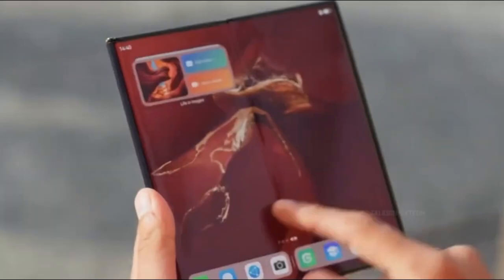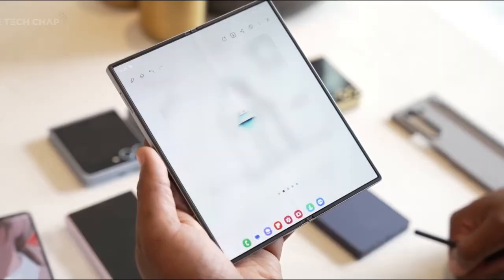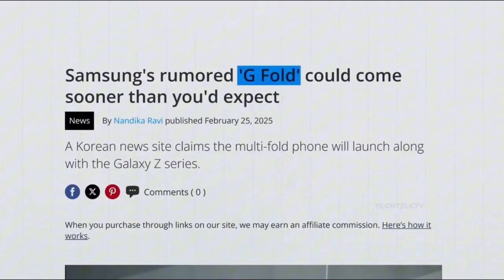So the question is: are you ready? Are you ready to leave flat phones behind? Are you ready for a device that adapts to your life in real-time — phone, tablet, canvas, computer, all in one? Because when Samsung finally lifts the curtain on the G Fold 7, the foldable game won't just evolve — it'll be reborn.